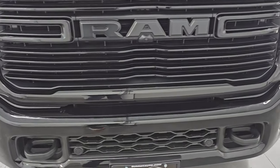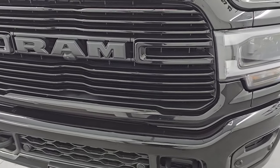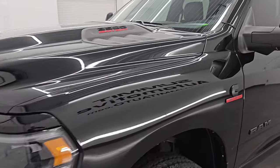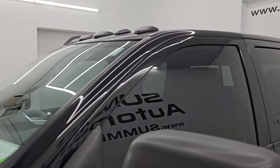I'm going to go all the way around in this video — inside, underneath, start it up, take a look under the hood — show you all the options and give you the most accurate representation that I can of the truck.